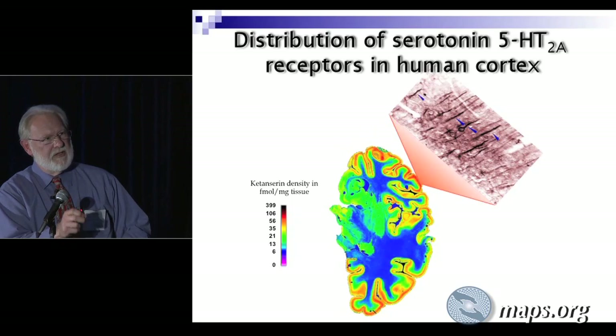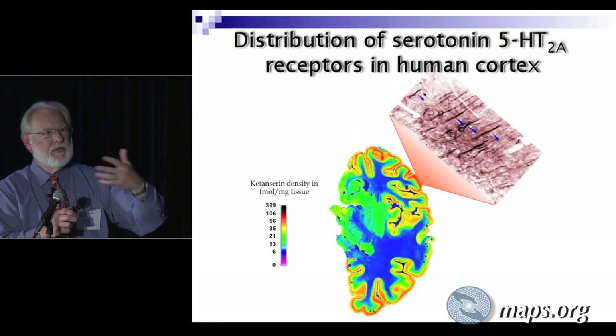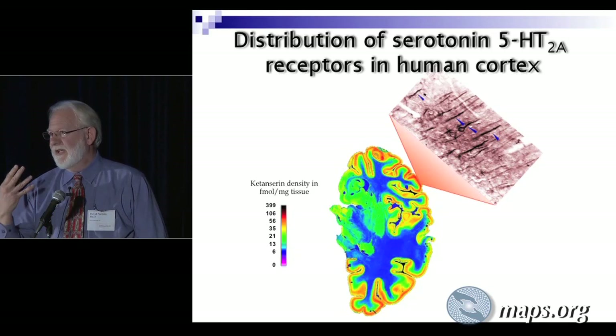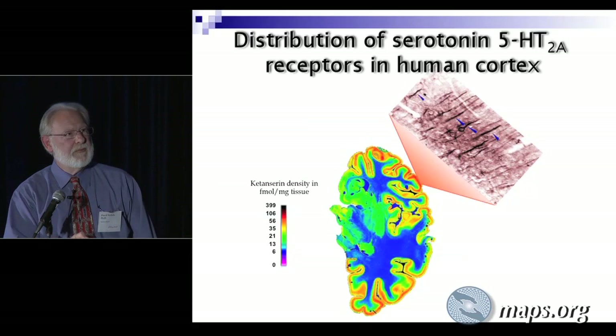You can take this brain slice, soak it in a solution of ketanserin, and then wash it off, put it on a photographic plate, and then see where the radioactivity is stuck. What you see is all these red areas — this is the frontal cortex, and then in the rear part of the brain around the visual occipital areas — those red areas are the expression, high expression density of serotonin 2A receptors.